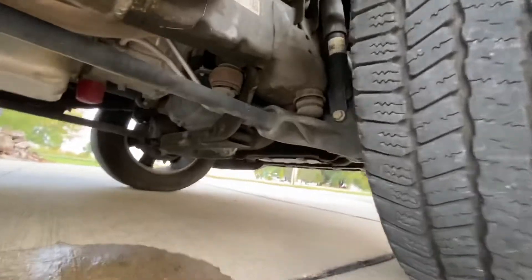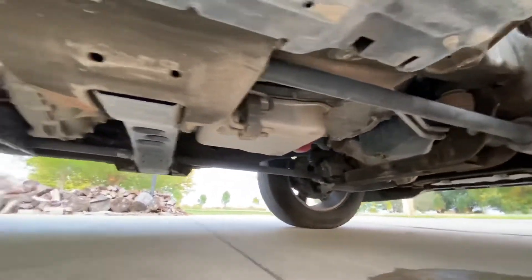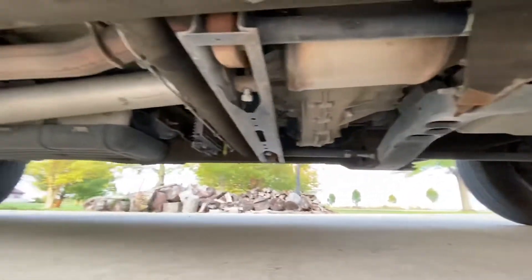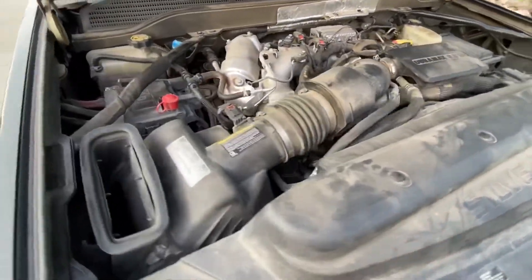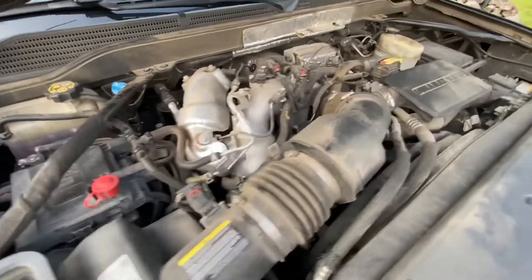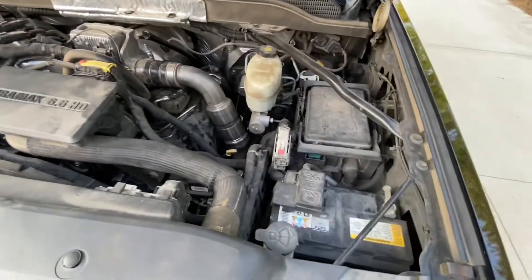Take a look underneath this truck. This thing came from down south — it does not have any leaks whatsoever. That water dripping is just from the AC. The engine, the transmission, the transfer case — there's no fluid leaks. It is dry as a bone underneath and completely rust-free. Factory truck, the engine and transmission, nothing has been modified. There's no tuners.